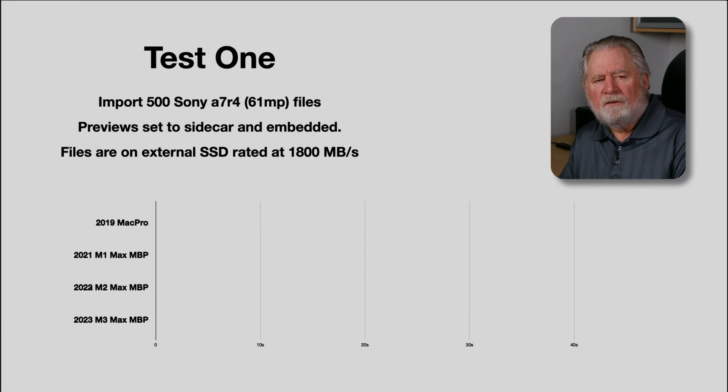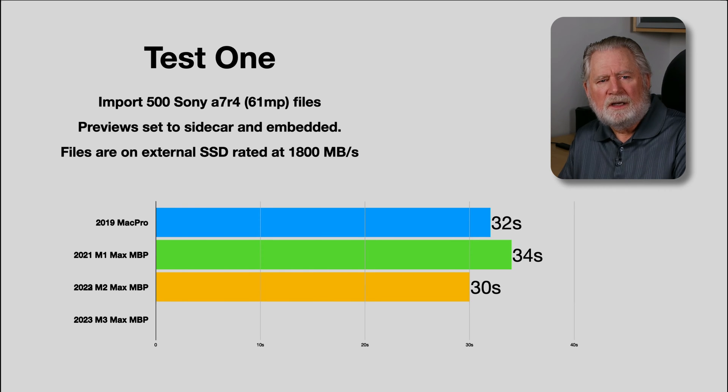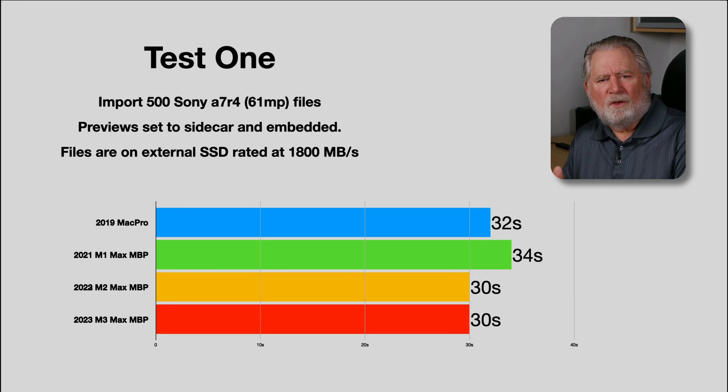I want to show the summary first in case you don't want to watch the whole video. If you're interested in specifics like the Puget Systems test breaking down tasks such as content-aware fill, then hang on. The first test is straightforward: we import 500 Sony a7R IV files with previews set to embed and sidecar — the fastest way to get them onto your drive. The files are on an external SSD I've used for all tests. It's not a fully realistic test since an SD card takes about 10 times longer, but it gives us a comparison. All machines come in around 30 seconds, so this test is a little irrelevant — the limit here is the ability to read data off the drive.